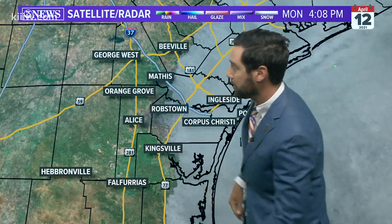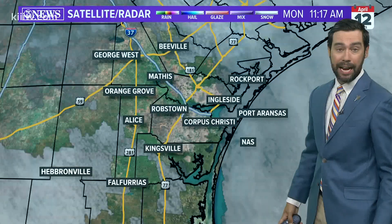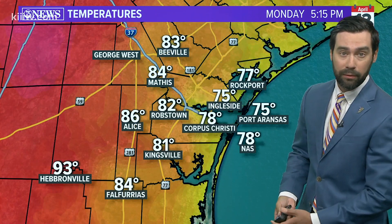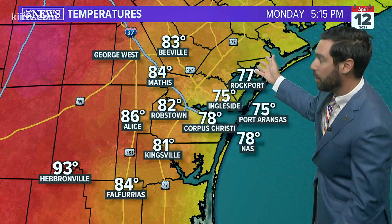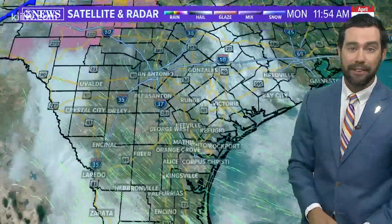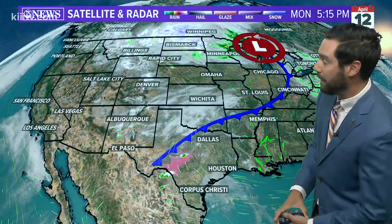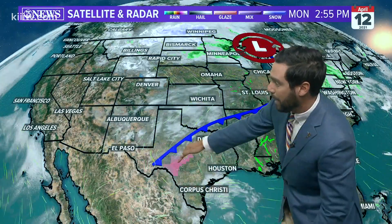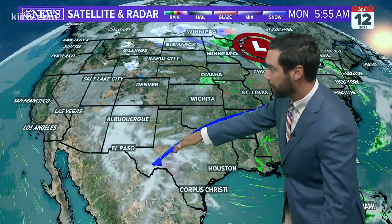Once you get to the west of 77, a lot more sunshine and that sun doing its job. 93 out in Hebronville, mid 80s in Alice. The coastal locations under the cloud coverage are in the mid to upper 70s here late this afternoon. There's a severe thunderstorm watch for parts of Texas west of San Antonio, with a cold front slowly moving to the south. You see the difference between Amarillo and Dallas — 85 in Dallas, 50s in Amarillo.